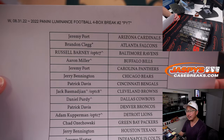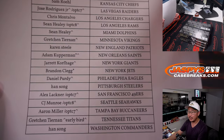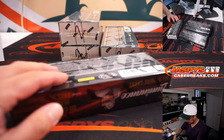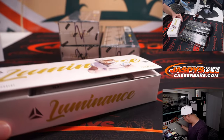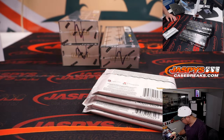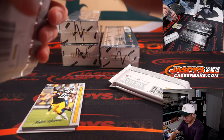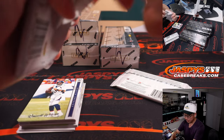Appreciate everybody here for making this happen. If you got a rooftop next to your name, that means you won that spot in the fillers — it's in that team a random, which is nice. Let's roll with this. As I've said before, nice design, great photography, and more on-card autos included in here than I feel like in previous years.